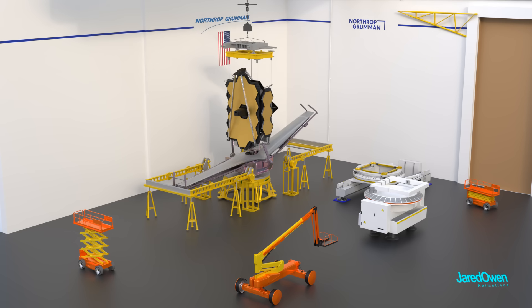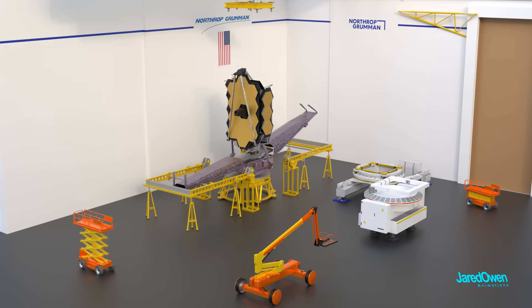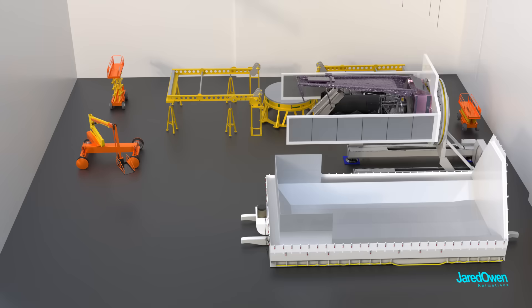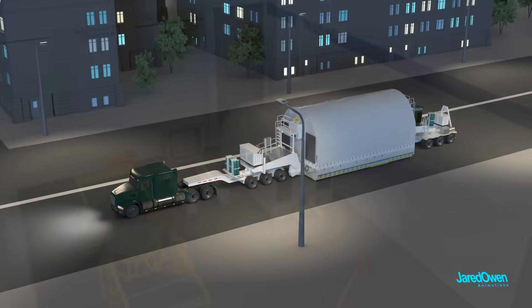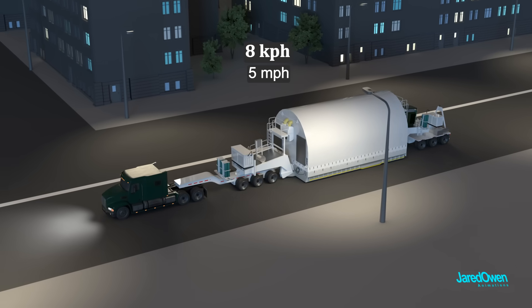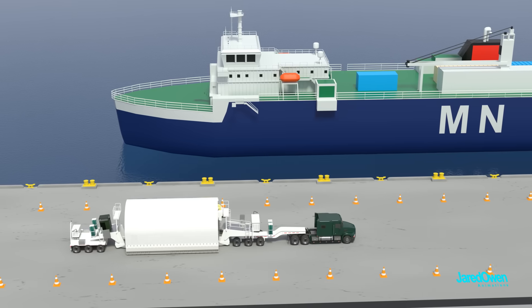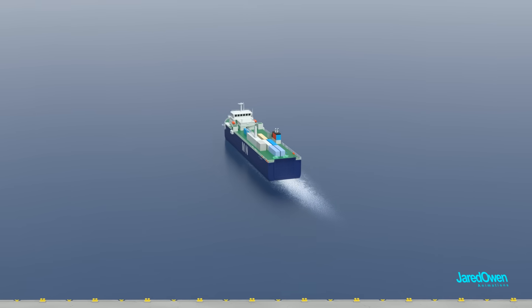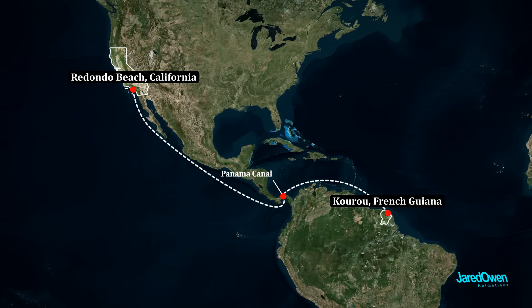The James Webb Space Telescope was launched from French Guiana at the Guiana Space Center. It had to be fully folded for transportation — the next time it unfolds, it will be in space. They modified the shipping container to fit the entire telescope and called it SUPERSTARS. First it traveled by road on a big truck, going very slowly — precious cargo on board. Then instead of an airplane, it was loaded into a cargo ship, traveling from the coast of California, down through the Panama Canal, and over to French Guiana. It took 16 days to make the journey.